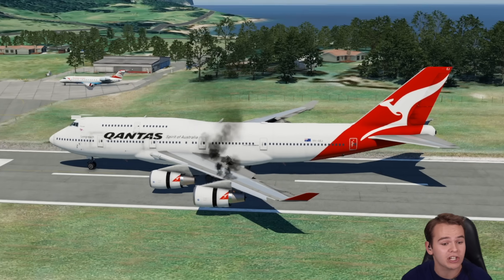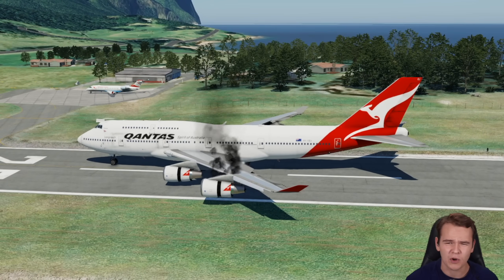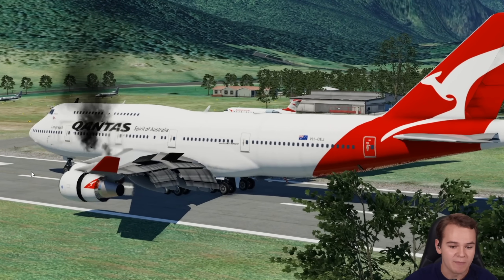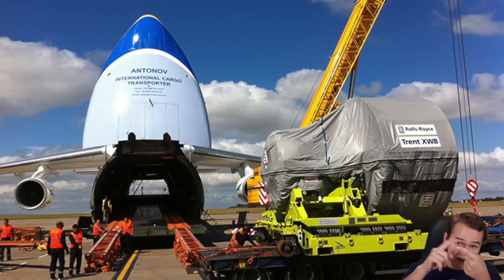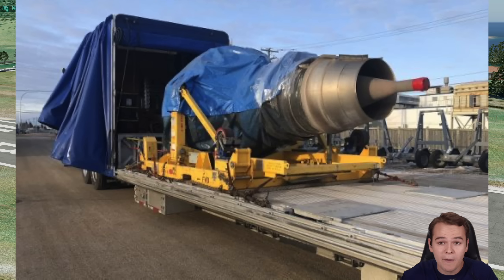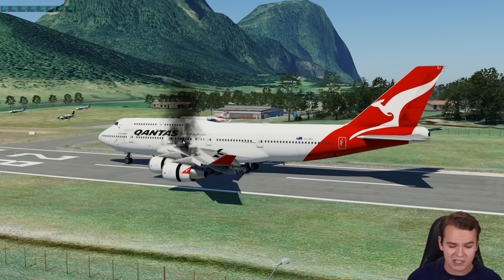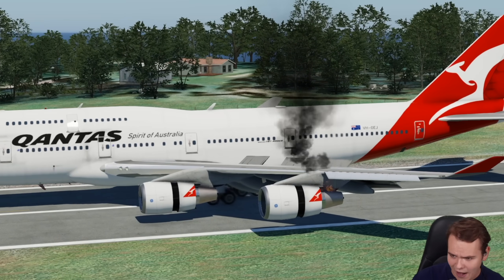Now this is the question: how do you get a 747 engine here to this random place? There are lots of methods — you can take an Antonov, you can have it shipped by ship. But today, let's talk about a very efficient way to transport a 747 engine around.